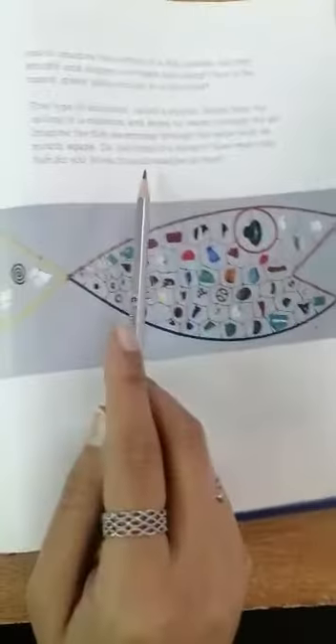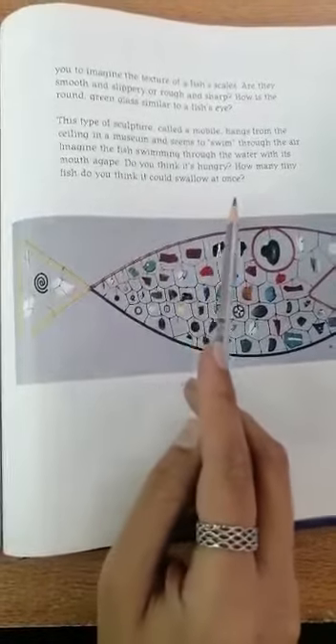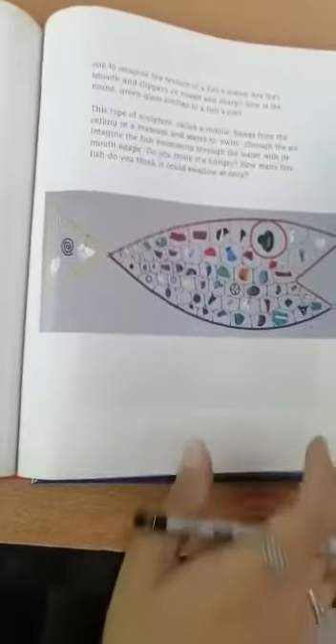Imagine the fish swimming through the water with its mouth agape. Do you think it's hungry? How many tiny fish do you think it could swallow at once? This is an amazing piece of art, you guys — very different.